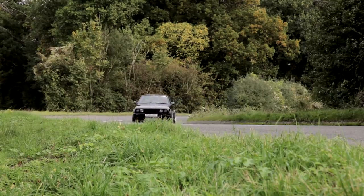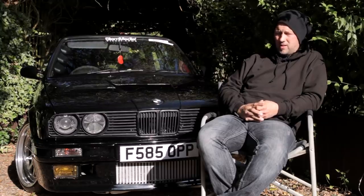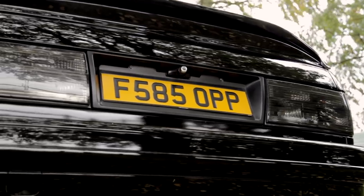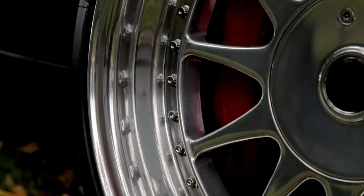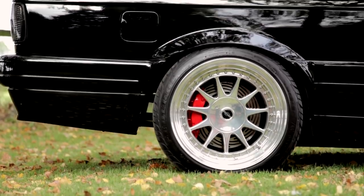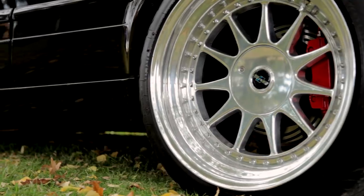Other modifications: the whole rear end's been cut out and redone — custom shafts, custom trailing arms. The brakes up front are off of an Evo 8: 330mm discs with AP Race six-pot calipers. The rears are BMW Z4 discs, 300mm, with Brembo Porsche four-pot calipers.